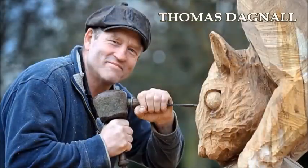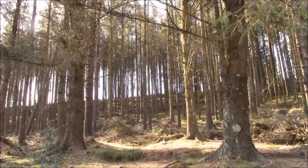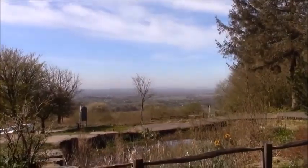They introduced Thomas Dagnall's sculptures to Beaconfell some years ago. What was once Lancashire's favourite dogging location was transformed overnight into a cultural event. There used to be a large carved bat suspended from the treetops by chains in the copse further up. It's gone now, and so have all our photographs of it, apparently.